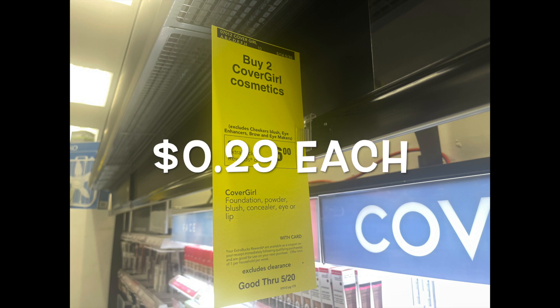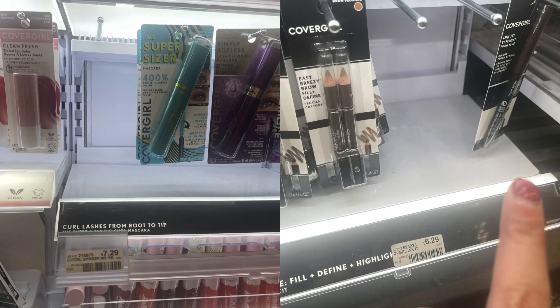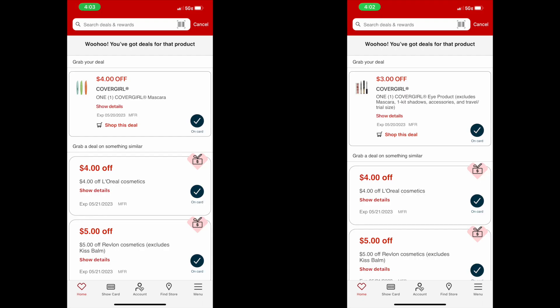We're picking up some CoverGirl products — these products are going to be just $0.29 each. The deal this week is if you buy two CoverGirl cosmetics, you'll get back $6 in extra care bucks. I do like the CoverGirl eyeliner — not the sharpened pencil one, but the one on the right. That one works really well for me, and it's $6.29. Then I looked for the cheapest mascara, which was the Super Sizer 400% CoverGirl — that bluish-green tube. They have a purple one as well. That's $7.29. You're going to use a $3 coupon for the eyeliner and a $4 coupon for the mascara — that's $7 in coupons. Your total for both products will be $13.58, then you use the $7 in coupons and get back $6 in extra care bucks, so your total will be $0.58 for both, or $0.29 each.